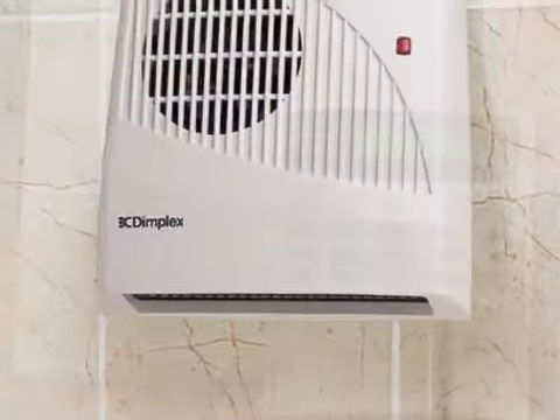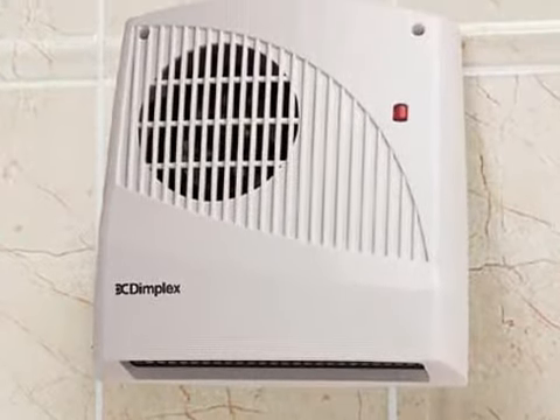choose from consumer units, burglar alarms and CCTV, decorative ceiling pull switches, electric showers, Dimplex heating products and Eurolight switches and sockets.